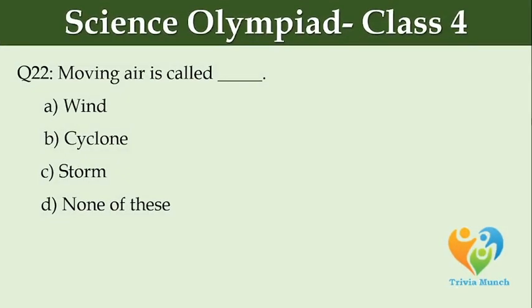Moving air is called dash. Option A: wind. Option B: cyclone. Option C: storm. Option D: none of these.